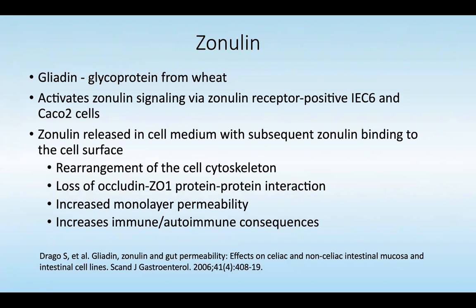Zonulin is also affected by gliadin, a glycoprotein from wheat. It activates zonulin signaling via the zonulin receptor-positive IEC6 and KCOW2 cells. Zonulin is released into the cell medium with subsequent binding to the cell surface, creating a rearrangement of the cell cytoskeleton related to those tight junctions. There's a loss of occludin in the zonulin-1 protein-protein interaction, which increases monolayer permeability and increases immune and autoimmune consequences. This was from a 2006 study in the Scandinavian Journal of Gastroenterology.